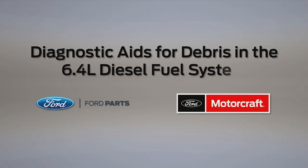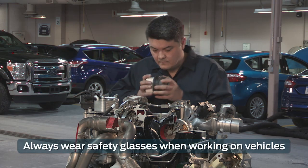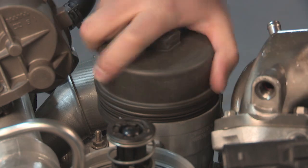Welcome to Ford PowerForce Tech Talk. In this series, we'll focus on tips to help you fix your Ford vehicle right the first time. In this post, we'll talk about diagnostic aids for debris in the 6.4 diesel fuel system — what to look for and what to check to determine if your fuel system is contaminated.